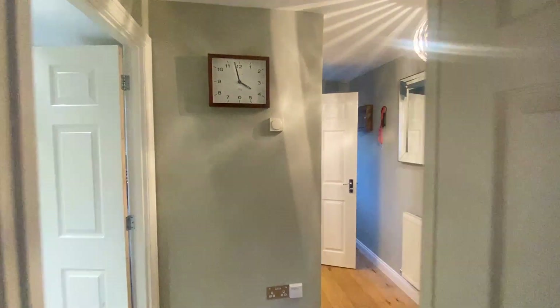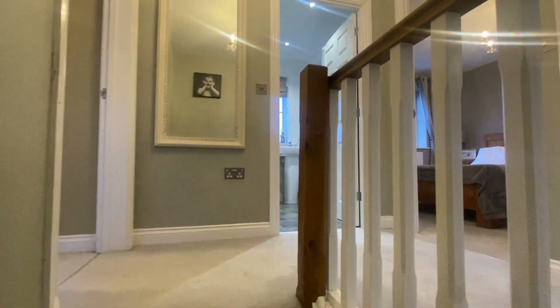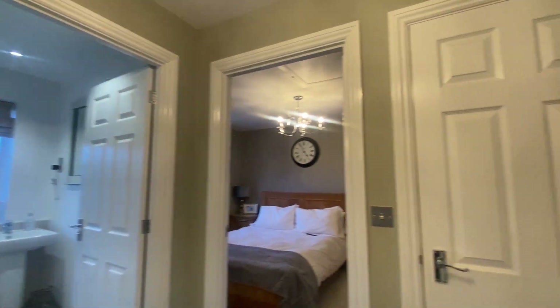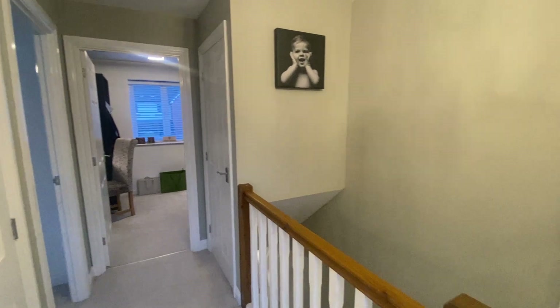Making our way up to the first floor and coming onto the landing. There's access to all four bedrooms and the master bathroom. There's a handy airing cupboard and also additional storage above the stairs.